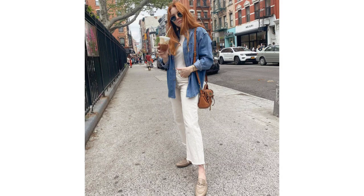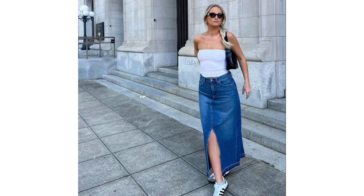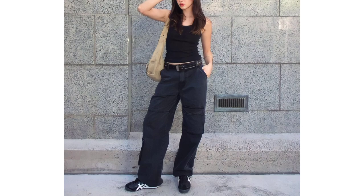Fall is coming in hot and so are the new season denim trends that will have a hold on the season. In this video I want to share these main Fall Denim Trends 2023, plus fresh outfit ideas for August that you can wear right now and even the rest of the fall.